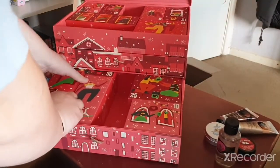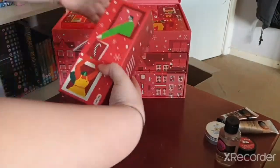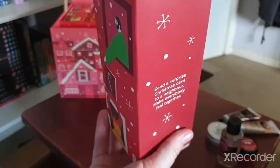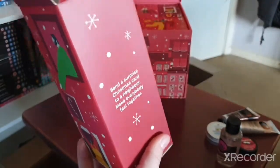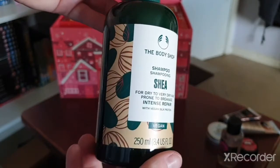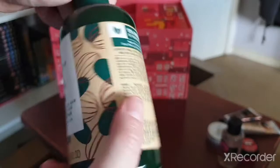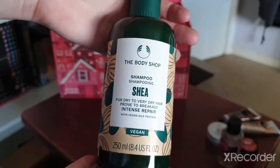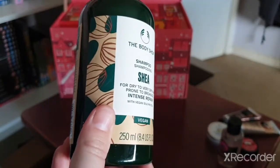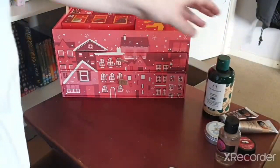Day eight is a large, heavy box so we might have something full size. And yes — we have the Sheer Butter Shampoo. I have never had this before, which is interesting, and it is full size, which is amazing. Hopefully if there's a shampoo there should be a conditioner coming as well.